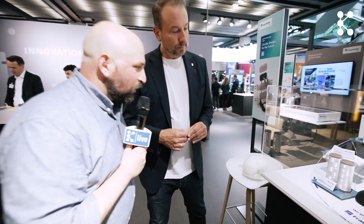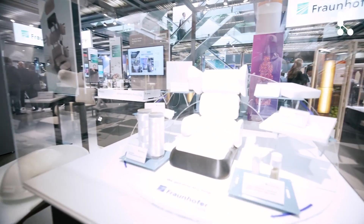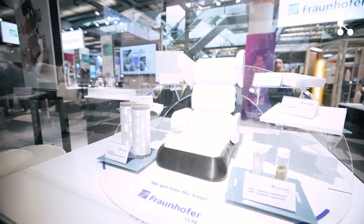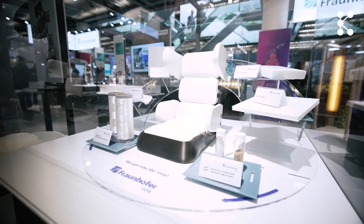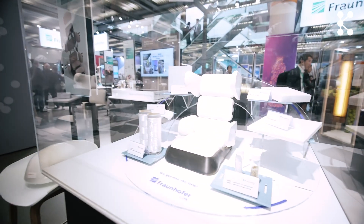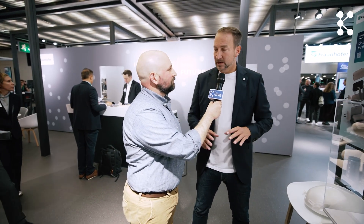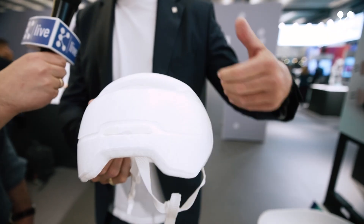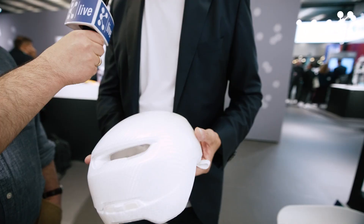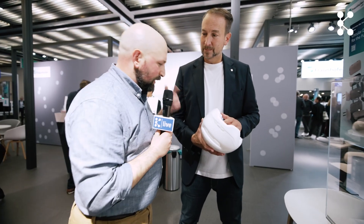So we have another product here — what can you tell us about that? We have different materials on display. On one hand we have PLA granules, a bio-based material. We use this PLA to produce different kinds of materials — like foam and a very stiff surface material — for a new product: a mono-material child car seat. We can also use these materials for bicycle helmets, so these different material sections are applicable across many products.